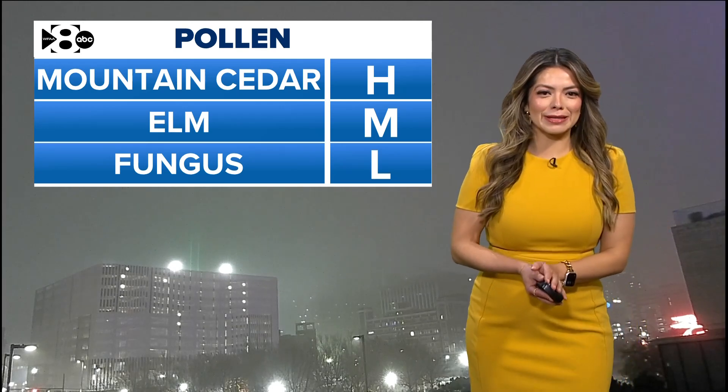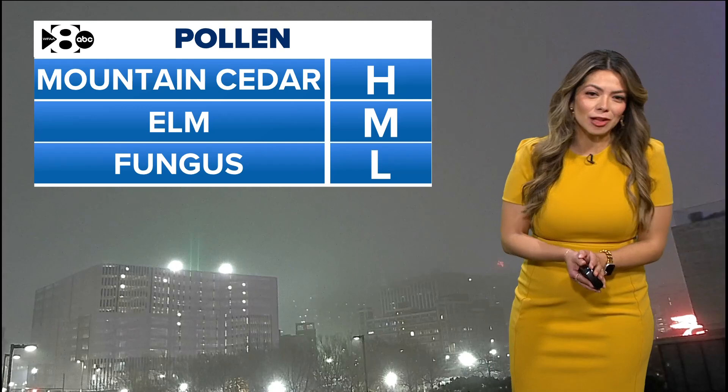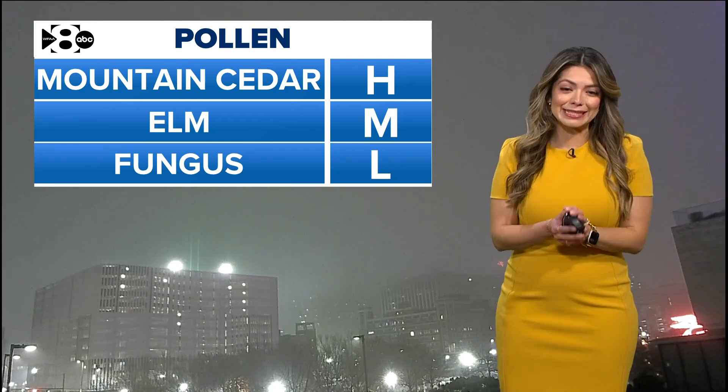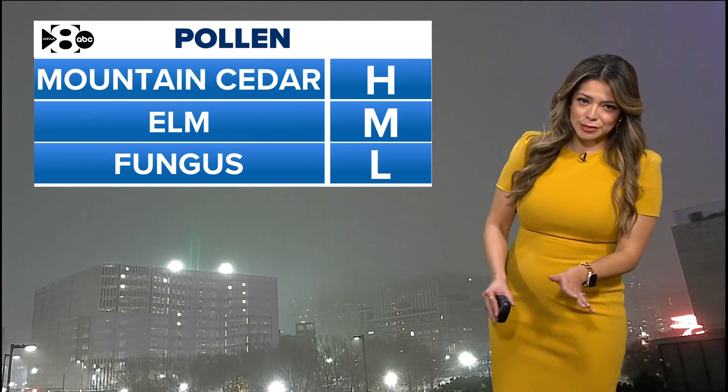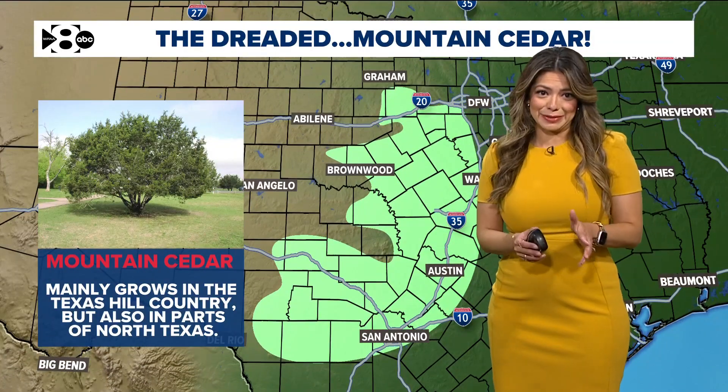At the top of the hour, the mountain cedar pollen is at a high count. Elm is at a moderate and fungus is at a low count. I'm going to focus on the mountain cedar pollen — that's what generally causes issues with many Texans this time of the year.